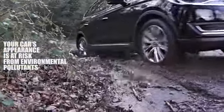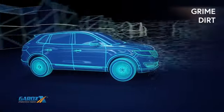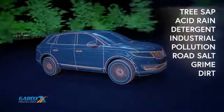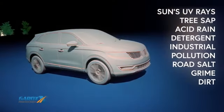The truth is, your vehicle's paintwork is constantly under assault from a wide range of man-made and natural pollutants, such as abrasive dirt and grime, road salt, industrial pollution, detergent, tree sap and the sun's powerful UV rays — all attacking your new car's flawless finish outside and in.